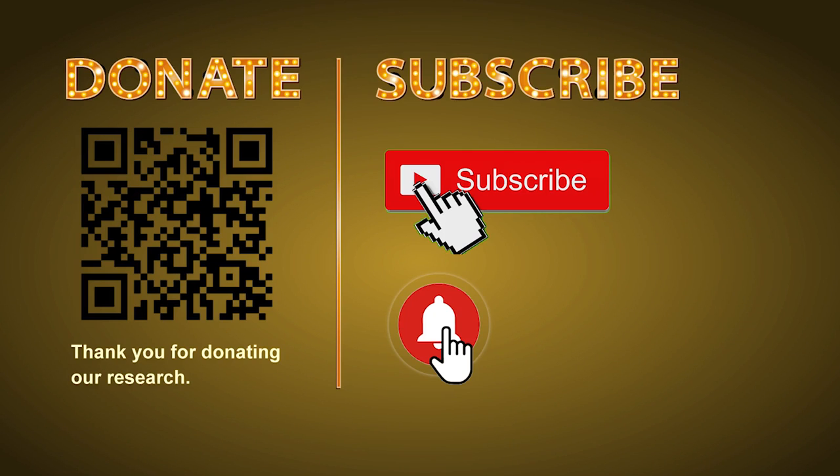Thank you for watching. Please share your numbers and hitting performance in the comment below. Like, share, and subscribe to our channel if you like it. Thank you, bye bye!